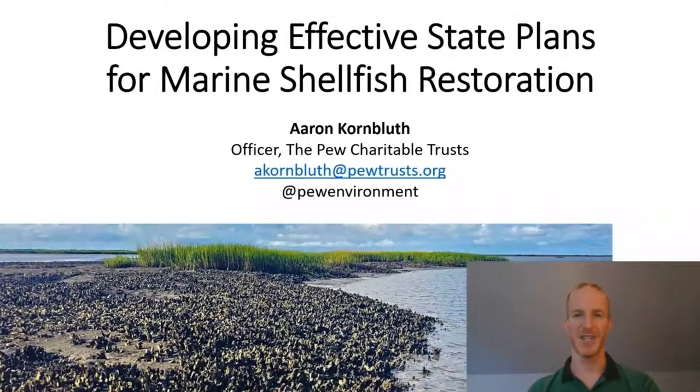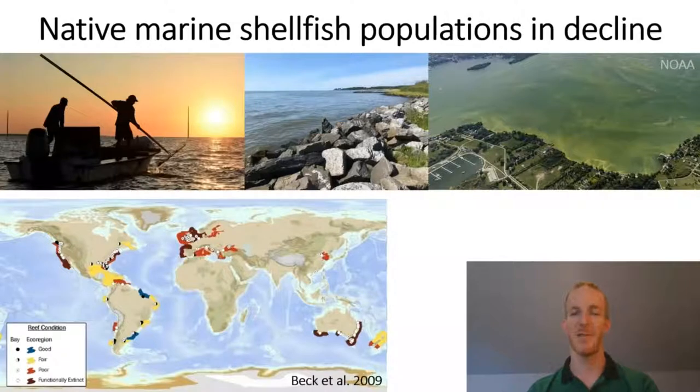Hello and thank you for joining this session entitled Developing Effective State Plans for Marine Shellfish Restoration. My name is Aaron Kornbluth. I'm an officer with the Pew Charitable Trusts based out of our Washington DC office. If you've joined this session, you probably already know that native marine shellfish populations are in decline. This session will focus on coastal species such as clams, mussels, bay scallops, and especially oysters.